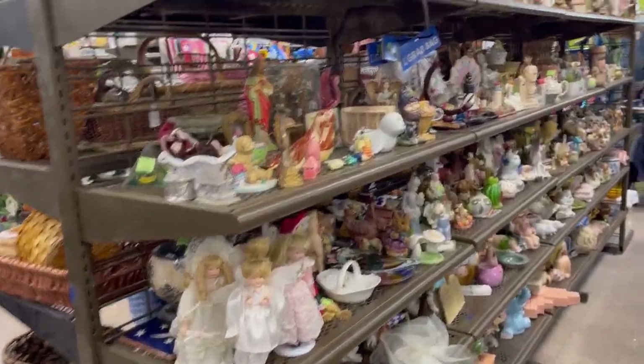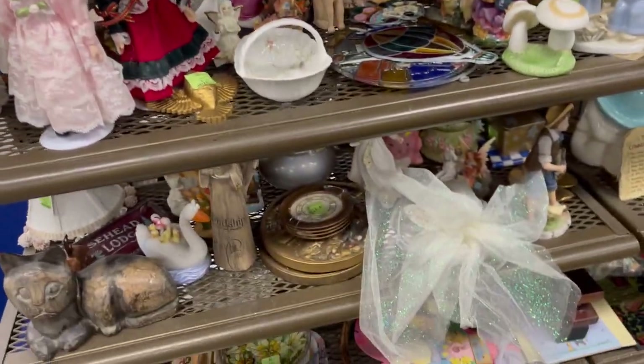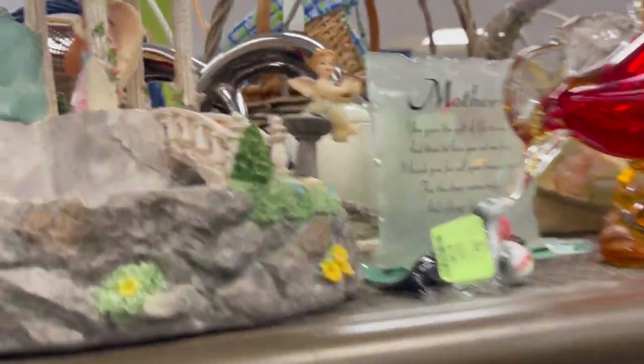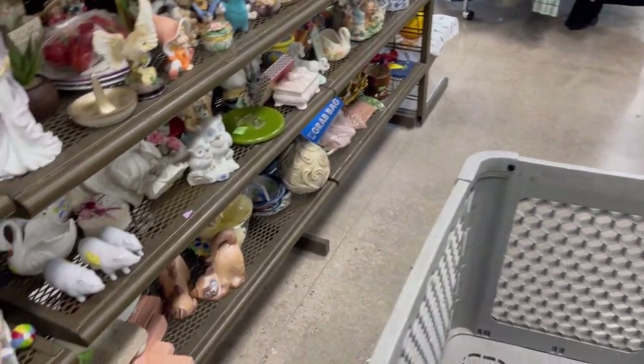So here we are at a different Goodwill, and this one is stacked to the rafters with tchotchkes. Let's see what we can find. Hello, little seal — he's cute! A little vintage seal figurine with a ball — I love him. Okay, we're going to do him.